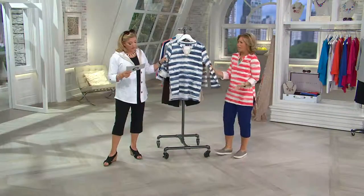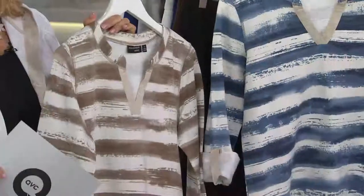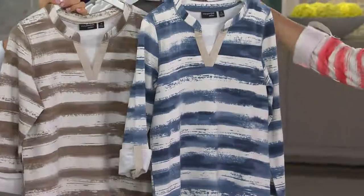Three colors: coral, blue, and neutral. This runs extra extra small through 3X. I love the neutral too. I love the neutral — I do too. I mean, that is amazing.